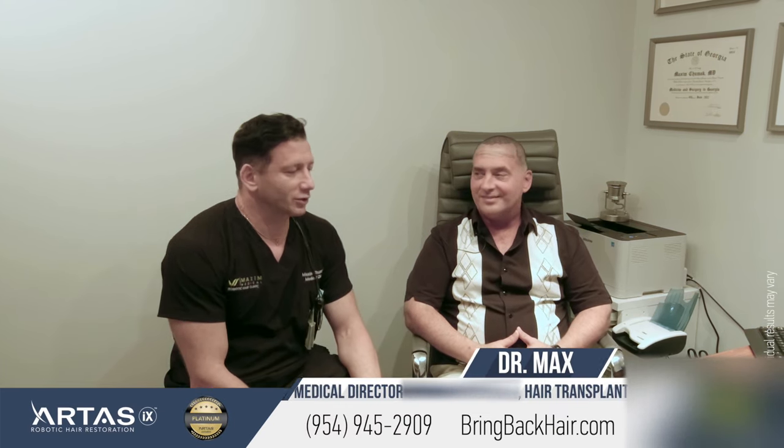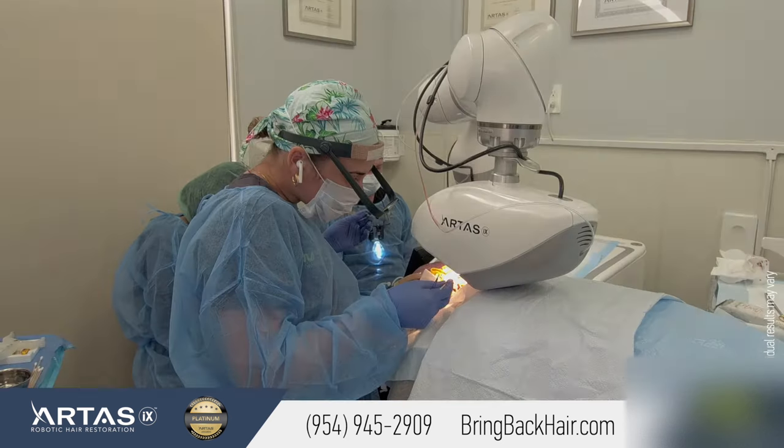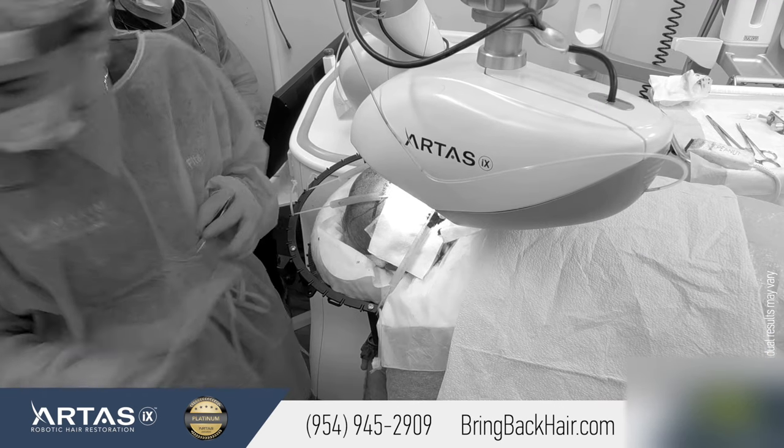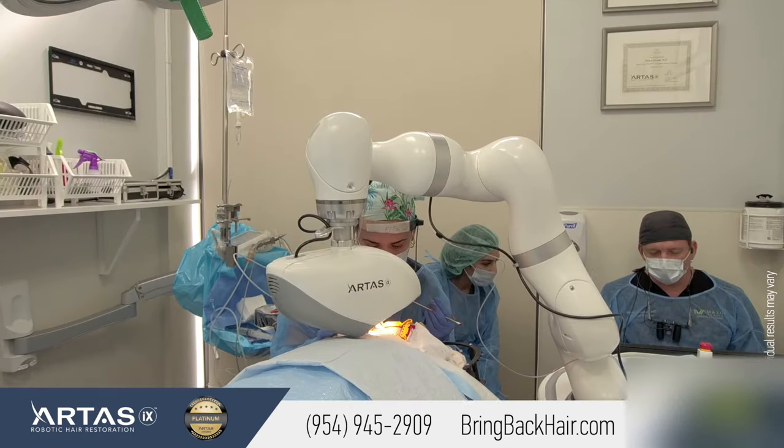Hello, we're here at Mathematic Robotic Hair Transplant Clinic in Fort Lauderdale with Larry. He came for his follow-up visit — he had his procedure yesterday. There was a robotic hair transplantation procedure, and we also did robotic site-making, meaning we created hair sites and the hairline robotically as well.